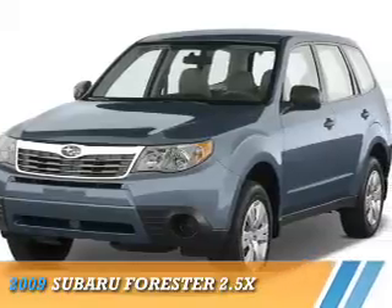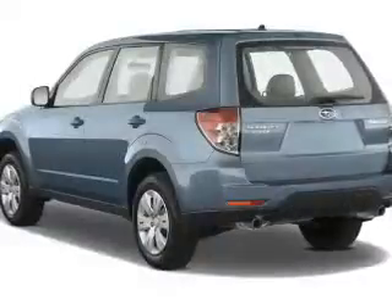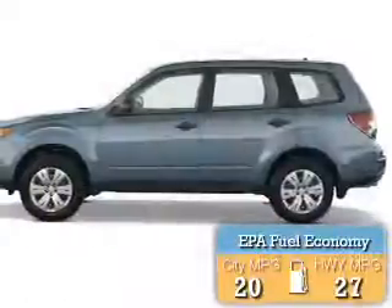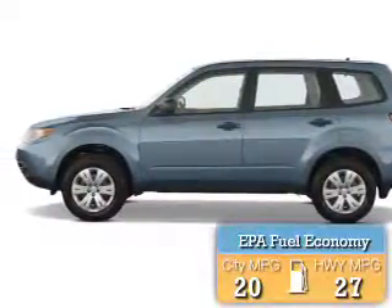Presenting the 2009 Subaru Forester. It's powered by all-wheel drive, a 2.5-liter four-cylinder engine, and a five-speed manual transmission. Great fuel efficiency saves you money by requiring fewer trips to the gas station.